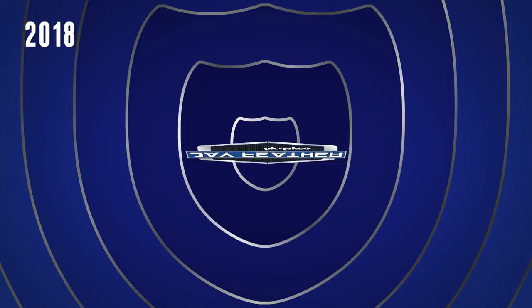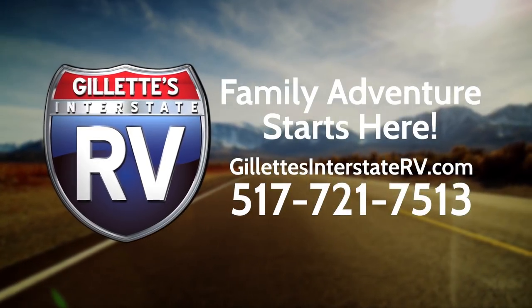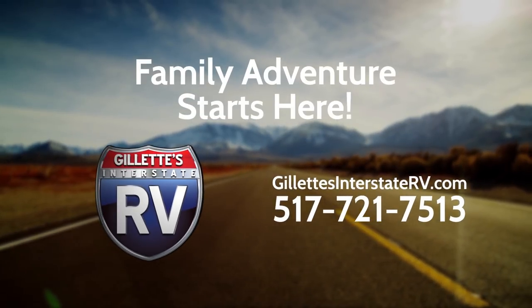RV shopping has never been easier than on Gillette's InterstateRV.com. Gillette's knowledgeable experts are only a click or phone call away at 517-721-7513. So stop by Gillette's Interstate RV, shop online, or give us a call today.